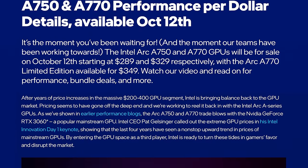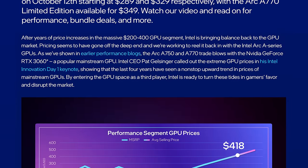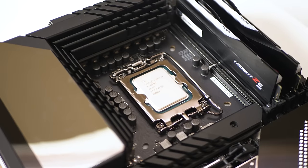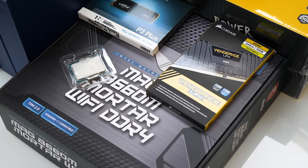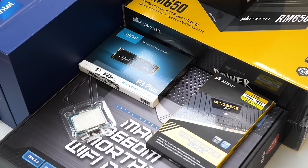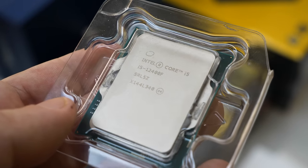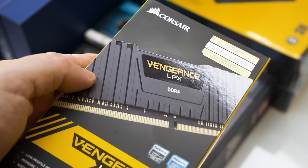In its marketing, Intel has talked about bringing balance back to the market — delivering more performance for the money at the price points that actually matter to many gamers. Typical GPU reviews use a top-of-the-line CPU to isolate pure graphics performance, which is valid, but maybe it doesn't reflect how people will actually use the product. So I decided to build my own balanced PC, starting with the Core i5 12400F paired with two 8GB sticks of 3200MHz DDR4 from Corsair.